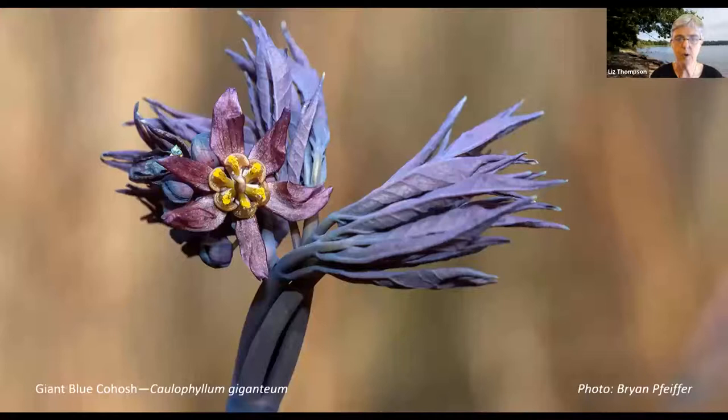Running through the seasons, this first example is giant blue cohosh, an early spring wildflower. The purple things on the flower are actually sepals, and interior to those are bulbous structures that are actually the nectaries — a modified petal where nectar is produced. An insect will come to that flower, visit it looking for nectar, and in the process will contact the pollen on the anthers and move it from flower to flower.